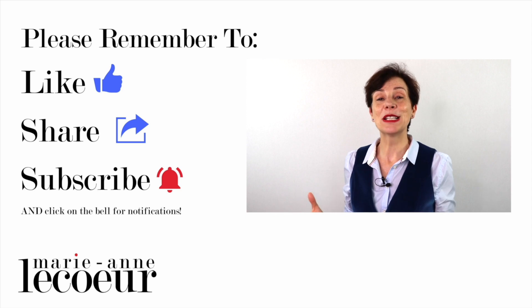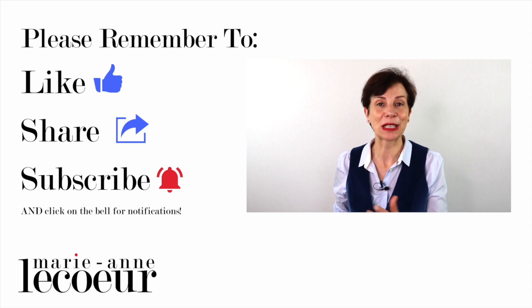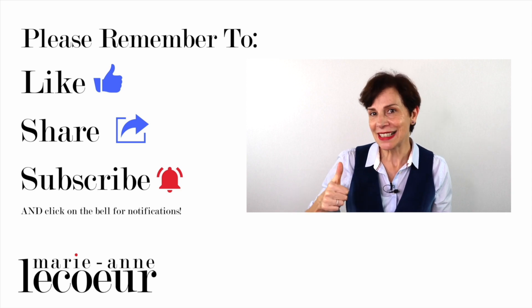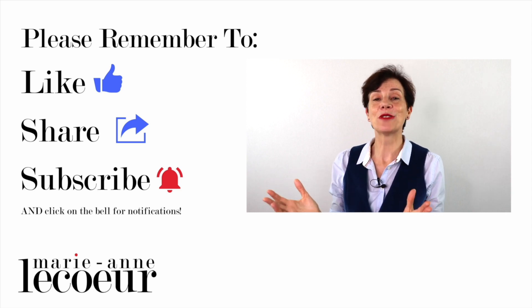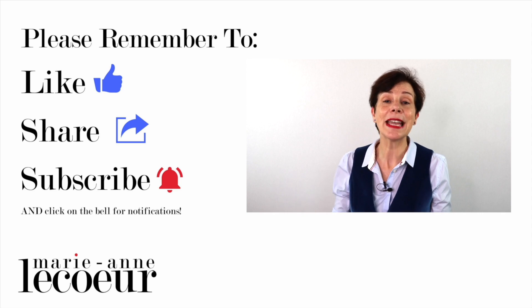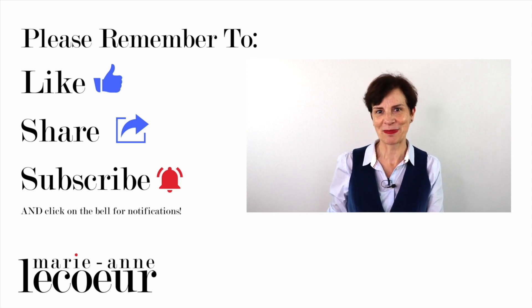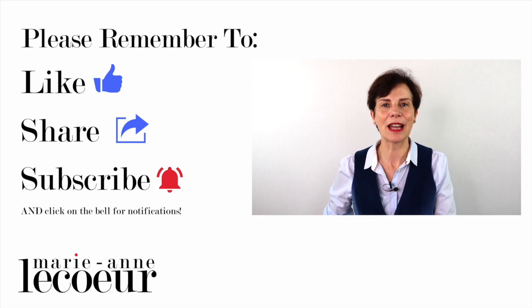Before I move on, I want to thank you for watching this video. If you're enjoying it, please click like, share this video with your friends, don't forget to subscribe, and click on the little bell for notifications. At the end of this video you will have a playlist on how to be chic and elegant.